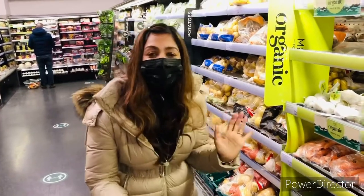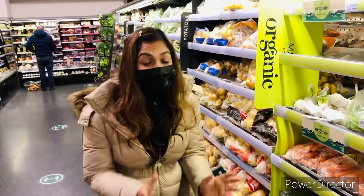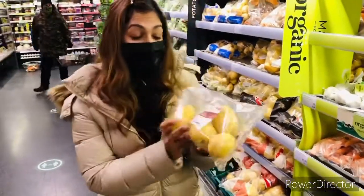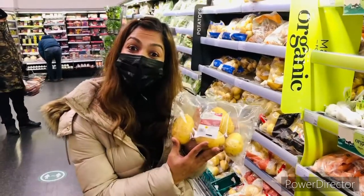Have you ever tried the UK's jacket potato, deliciously made in the oven? Well, Sprigbro and I are going to have jacket potato for dinner tonight, and we're going to buy the UK's British jacket potato. Mmm!